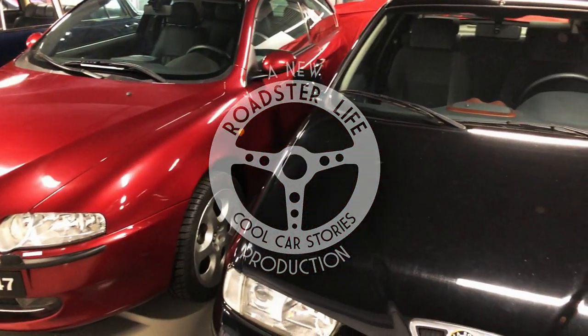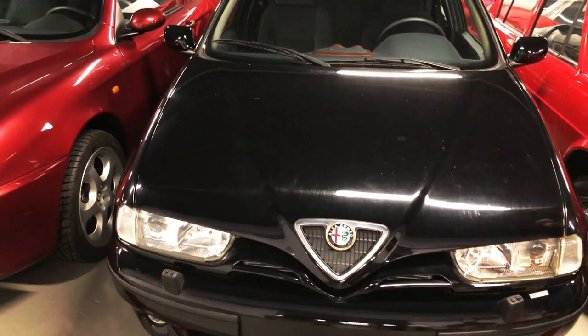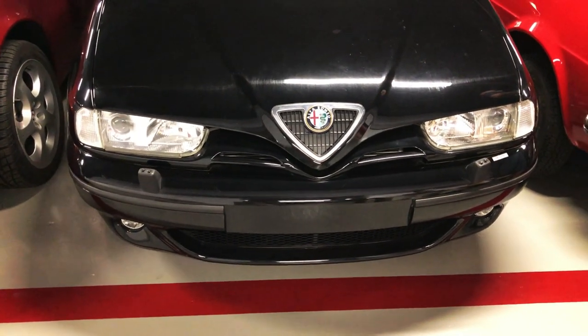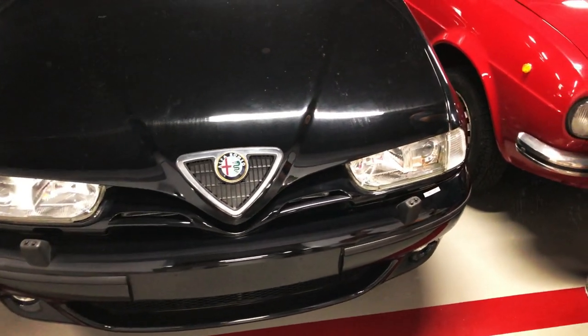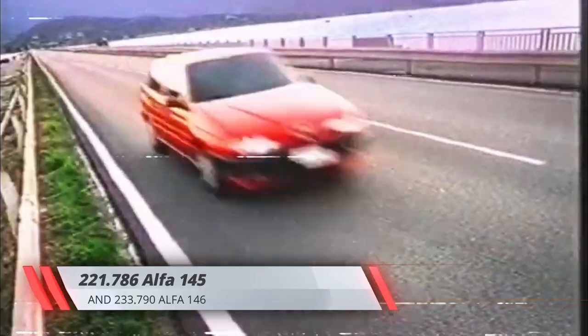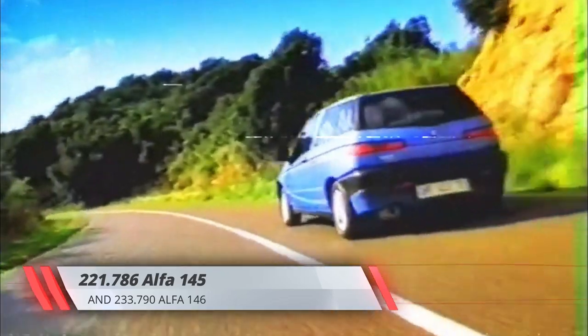It may seem like yesterday, yet the Alfa Romeo 145 was presented over a quarter of a century ago in July of 1994. Sales to the public started in September the same year and the model's distinctive styling was very well received. Over 220,000 units were sold by the time production ended in 2000.